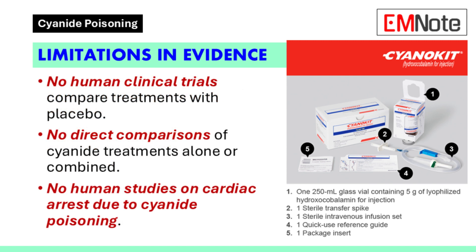There are limitations in the evidence base. No human clinical trials compare cyanide treatments with placebo. Additionally, there are no direct comparisons of cyanide treatment options alone or in combination in human trials. No human studies involve cardiac arrest due to cyanide poisoning.